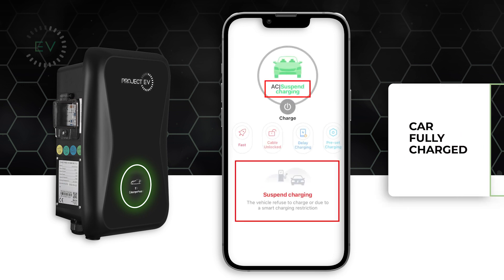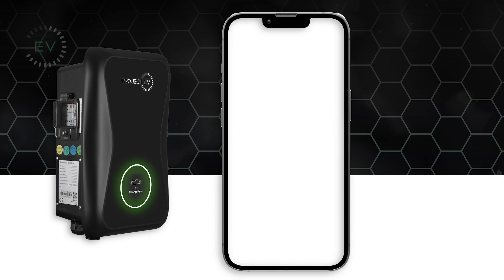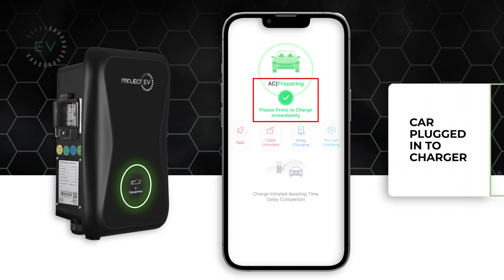Once the car has fully charged, the app will suspend charging automatically. When the car is plugged into the charger, it will prepare to charge your vehicle. Press the green button to start the charge.